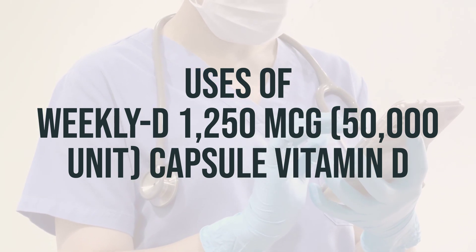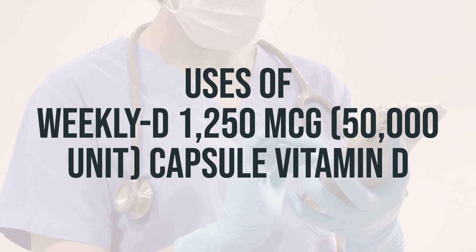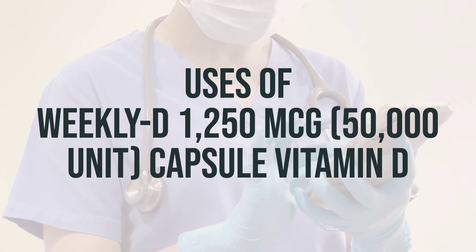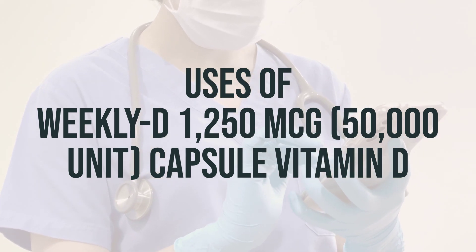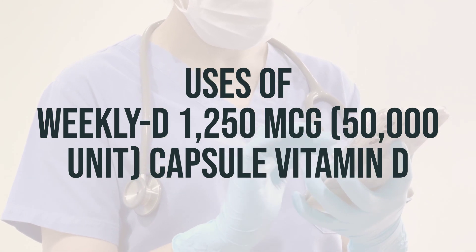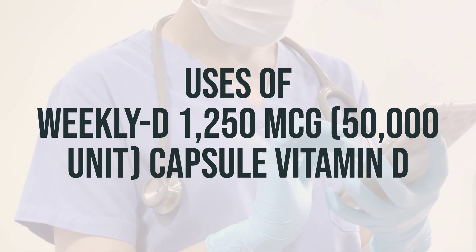Vitamin D can also be used in combination with other medications to treat low levels of calcium or phosphate caused by certain disorders, such as hypoparathyroidism and familial hypophosphatemia. Furthermore, in kidney disease, vitamin D is used to maintain normal calcium levels and support healthy bone growth. For breastfed infants, vitamin D drops or supplements are recommended, as breast milk typically contains low levels of vitamin D.